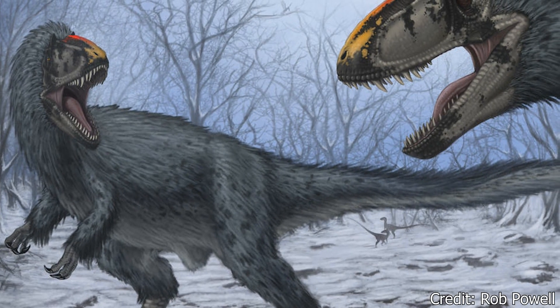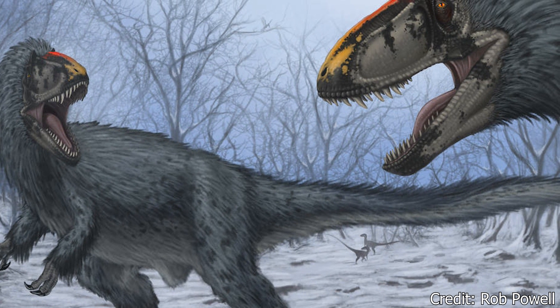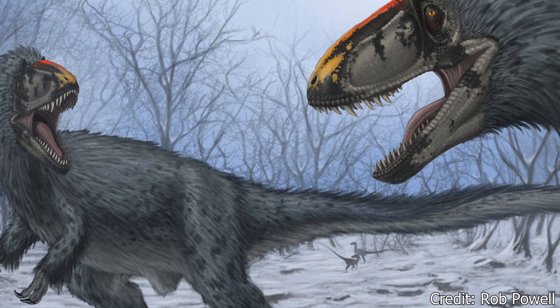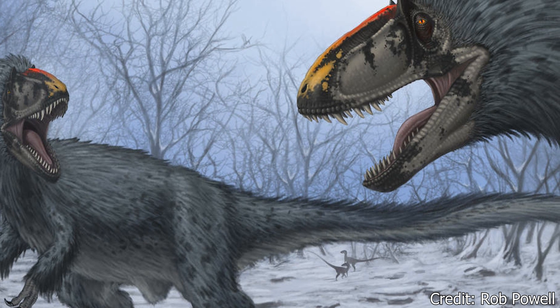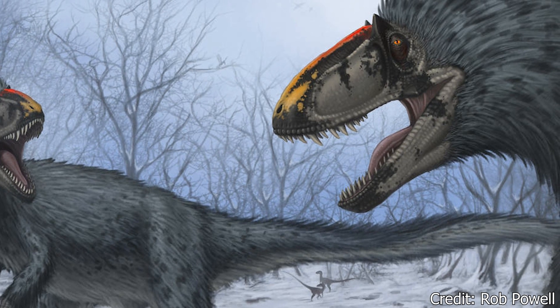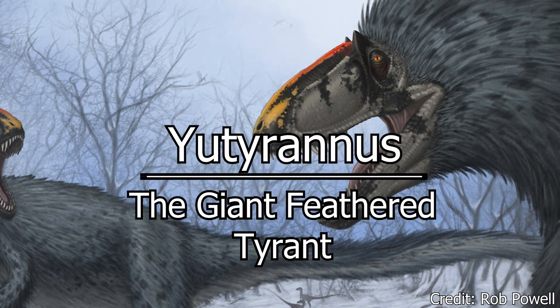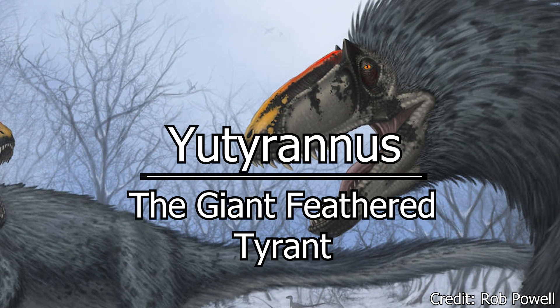Welcome, my beautiful people, to another episode of Dino Basics, where we dig up the basics on some of our favorite deceased beasts. My name is Logan, and today we'll be looking at the Giant Flightless Feather Bearer. Thank you once again to KevinOBill4818 for suggesting the Yutyrannus.